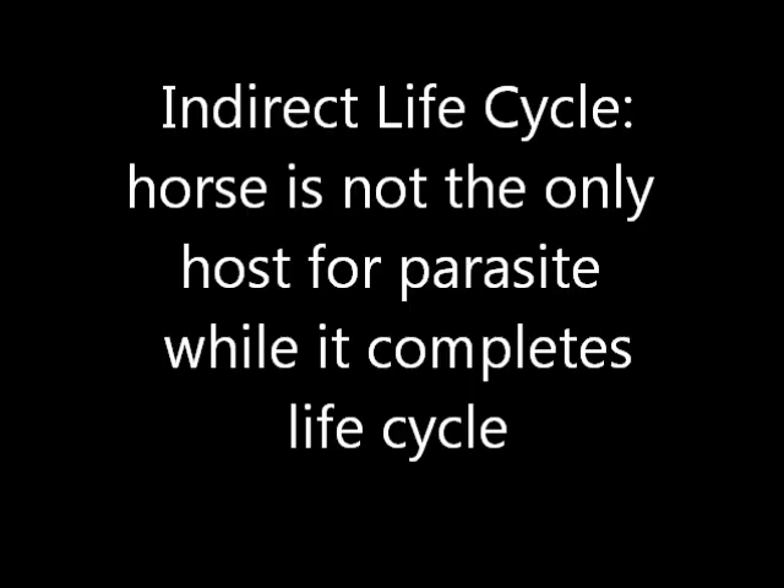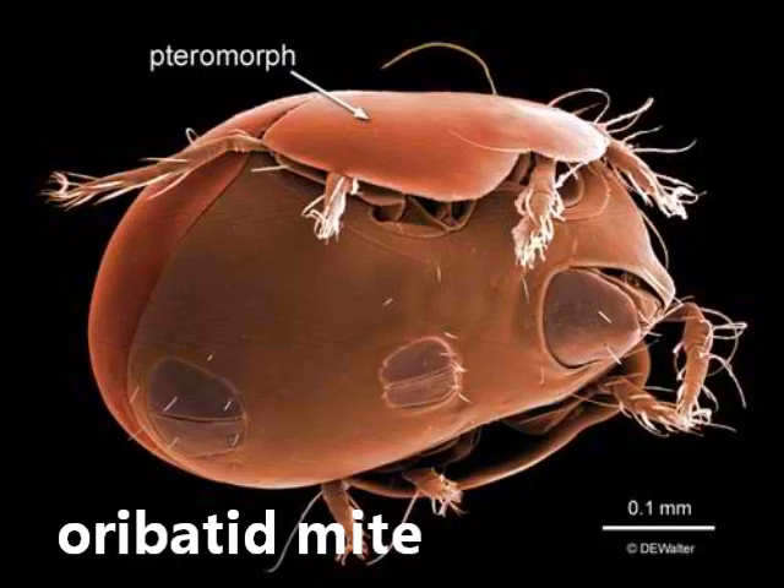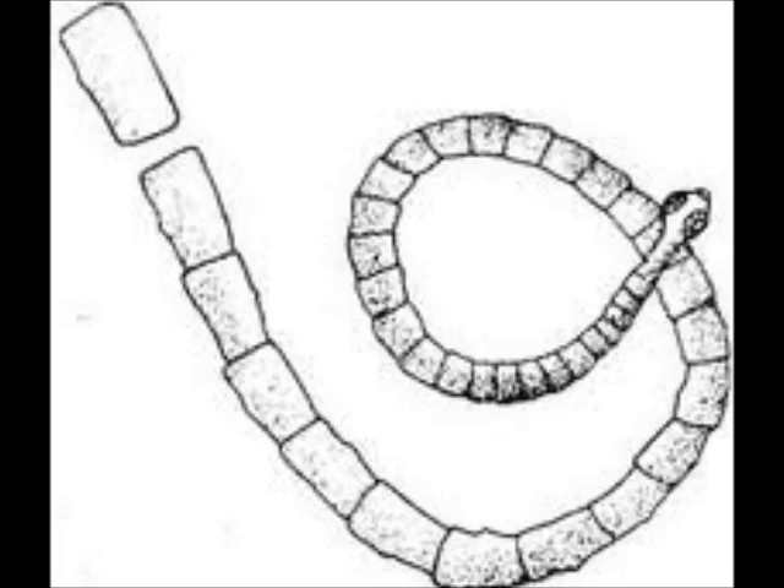Tapeworms infect a horse through an indirect lifecycle. The oribatid mite eats the egg. The horse eats the grass with the mite on it. The eggs are now in the horse and they mature into tapeworms that have multiple segments, and each segment has eggs inside.